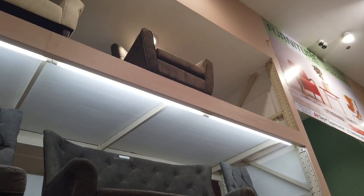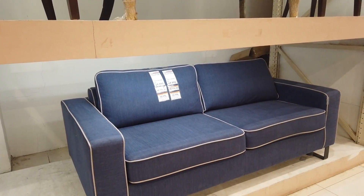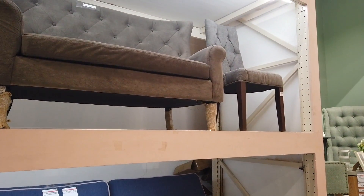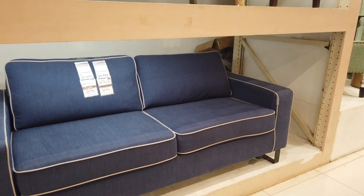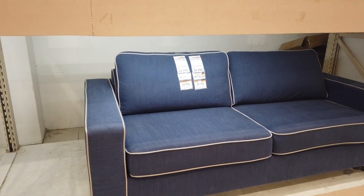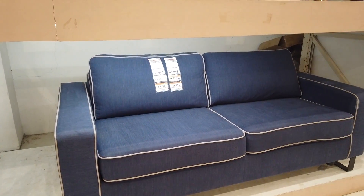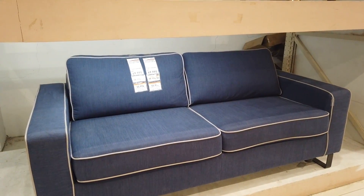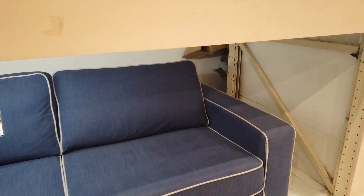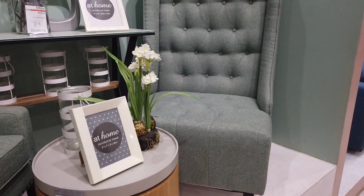This is an imported sofa with plump cushions and the price is $69,995. The one-seater is $48,996. This one is imported from Malaysia.